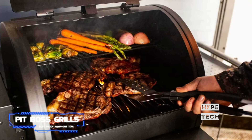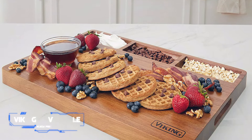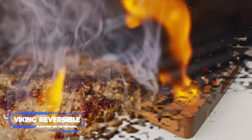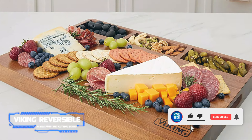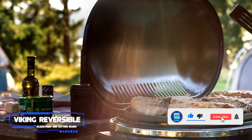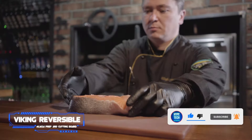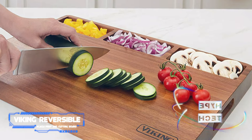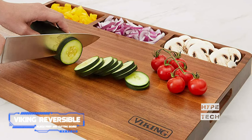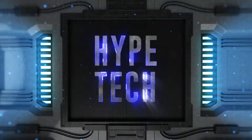Number 1: Viking Reversible Acacia Prep and Cutting Board. This impressive dual-purpose board from Viking is a must-own for anyone who entertains at their home. This reversible board is more than a mere cutting surface — one side is a flat surface with grooves ideal for cutting juicier items, while the other features three one-cup pockets perfect for either prepping multiple ingredients in one go or functioning as a serving tray for a charcuterie board.